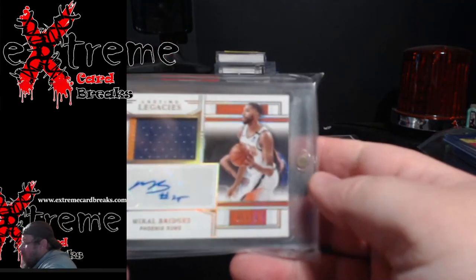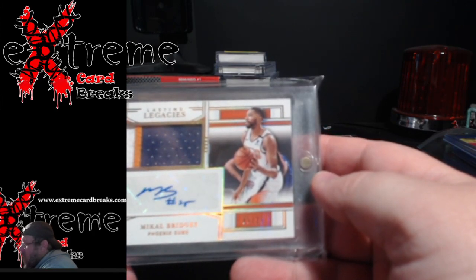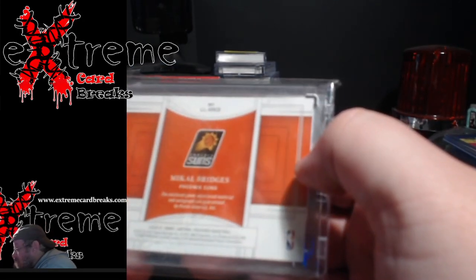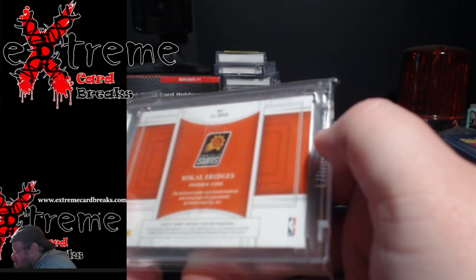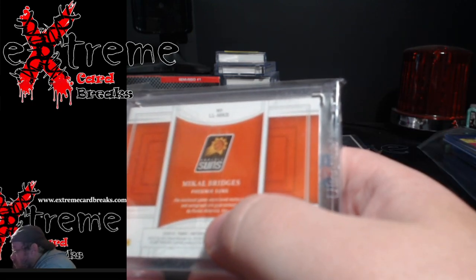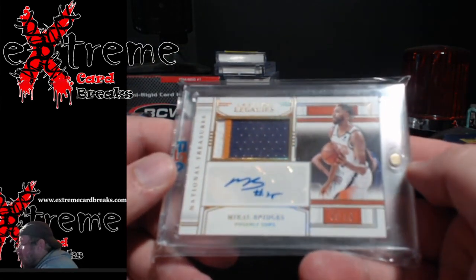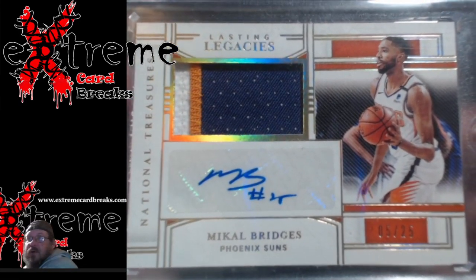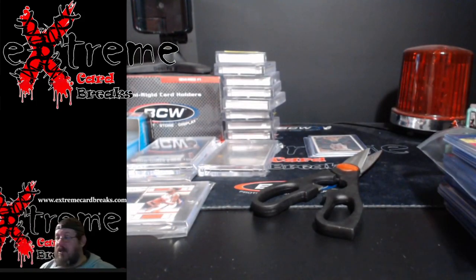The card I picked up though — Mikkel Bridges NT Lasting Legacies three-color patch auto, numbered out of 25, from 2020-2021. The enclosed game-worn material and autograph were guaranteed — that's all it says, that the game-worn used material is guaranteed, so I'm guessing it's game worn. Pretty cool piece. NT autos and stuff of active players are still doing pretty well out there; I'll take them all day long cheap. The boxes are not cheap at all.